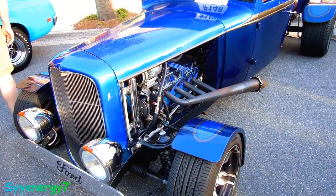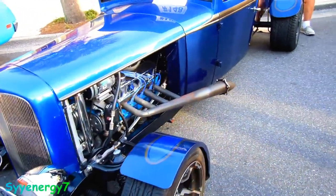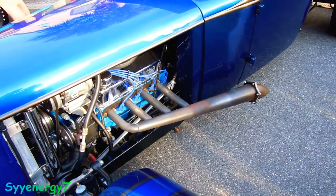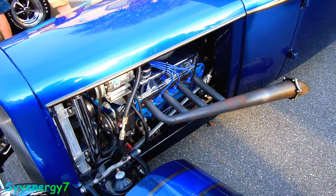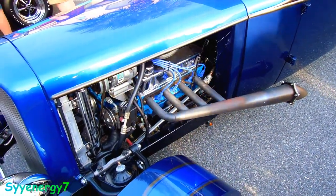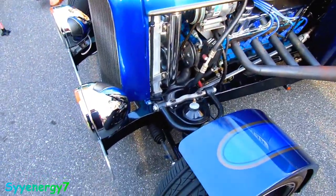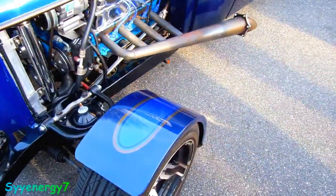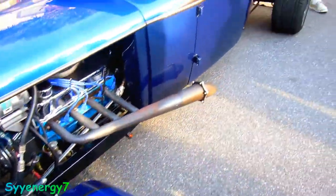Here we got a 1934 pickup with headers on it — there's a muffler in there but not a big one. Power steering, engine stuffed in there nice and tight, lower to the ground. Looks like it has a Mustang rack and pinion steering.